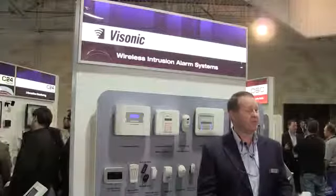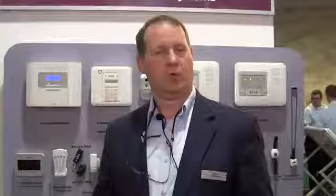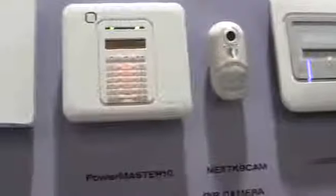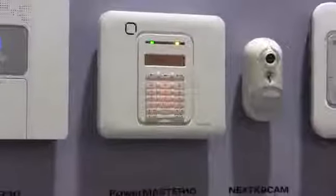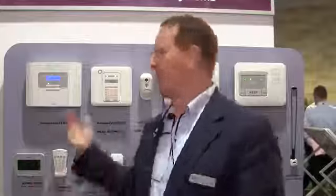PowerG is a revolutionary wireless protocol that finally gives wireless technology the advantage over hardwired. Why? Easier installation, quicker installation time, huge RF range up to a mile, and longer battery life up to eight years. So now the solution is clear — no longer do you have to use wired control systems; now you have the wireless advantage with PowerG.